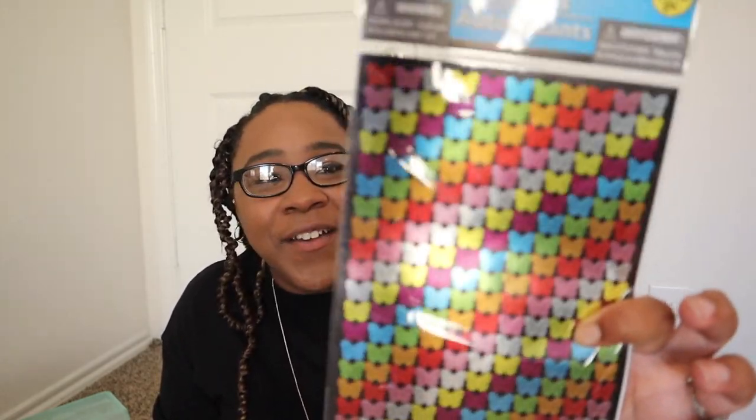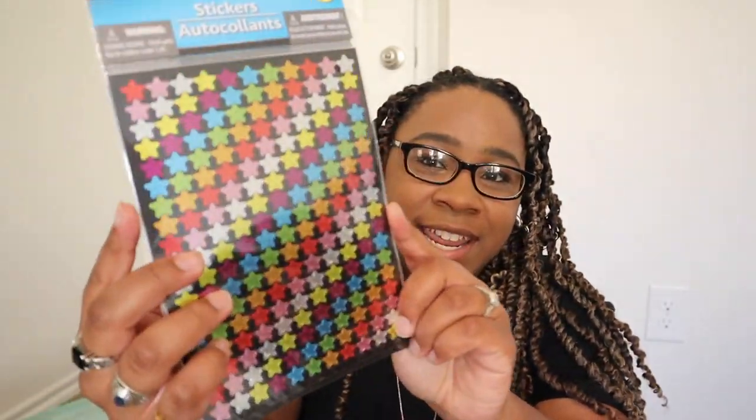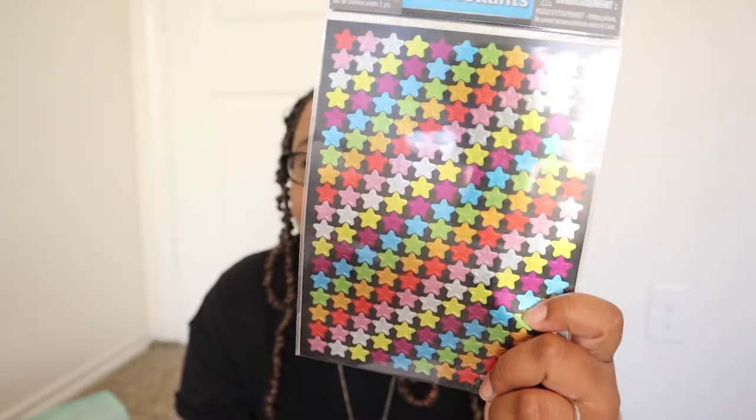These next two sets remind me of teacher reward stickers. One is a set of metallic butterfly stickers in rainbow colors — so many of them and very shiny. The other is the same set in stars. These are great for filling empty spots in your journal: just put a star or a butterfly.